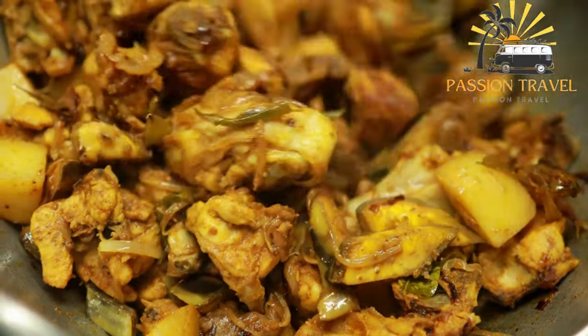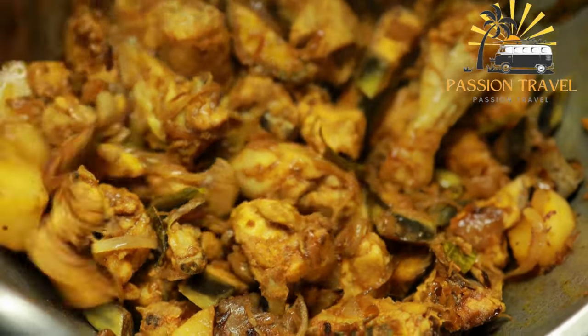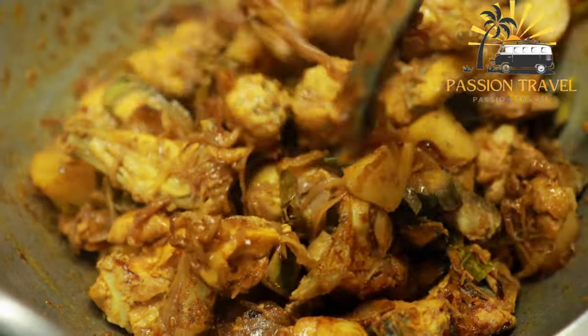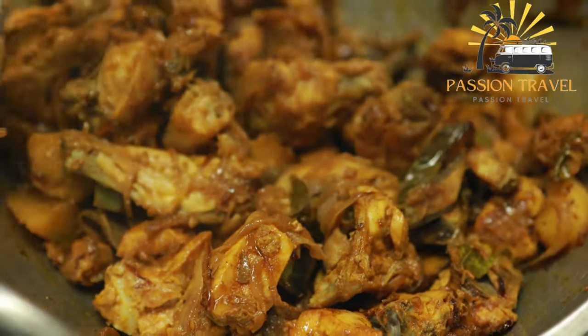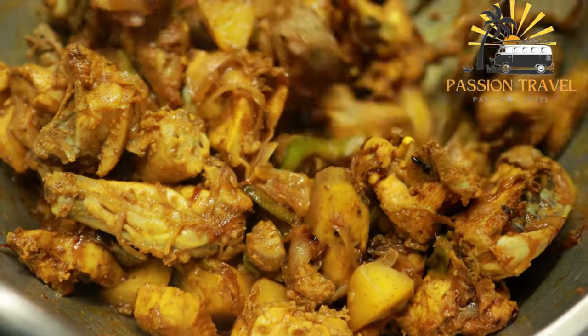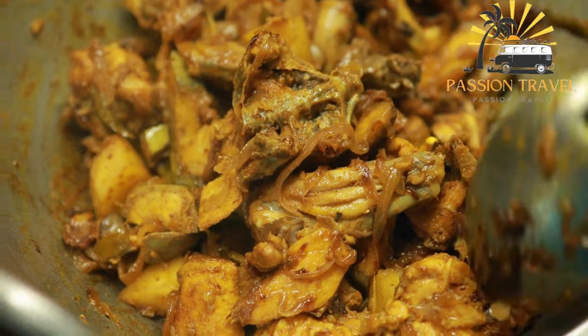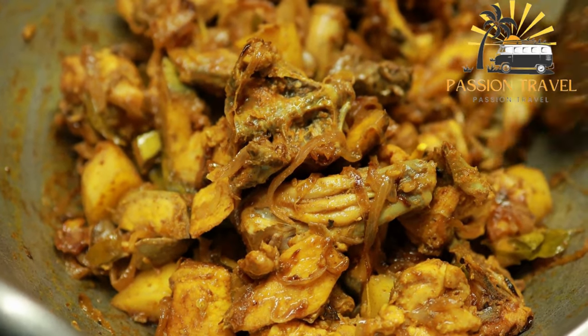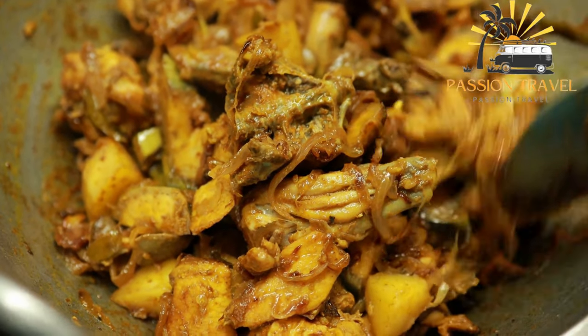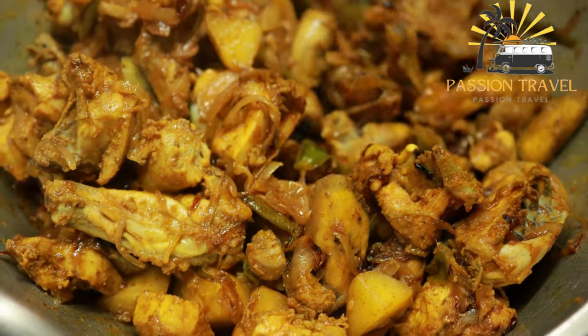The dish is seasoned with garam masala and typically served hot, garnished with chopped onions, coriander leaves, and a squeeze of lime. Gagni is a versatile dish and can be served as a snack, a side dish, or even as a main course when served with roti or rice. It is a popular street food and can be found in many local markets and street vendors across the region.